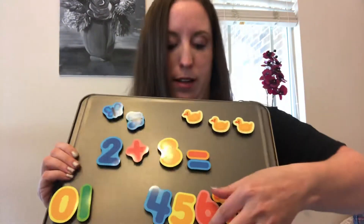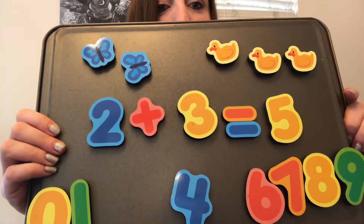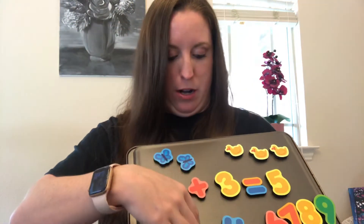Very good. So we have two plus three equals — let's count them all together: one, two, three, four, five. So two plus three equals five. Two butterflies plus three ducks equals five all together. Awesome.